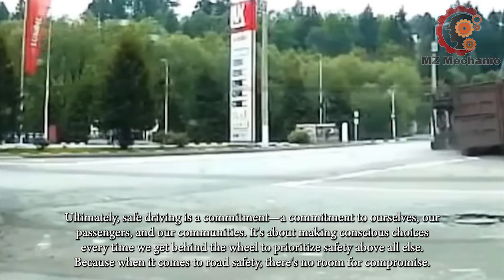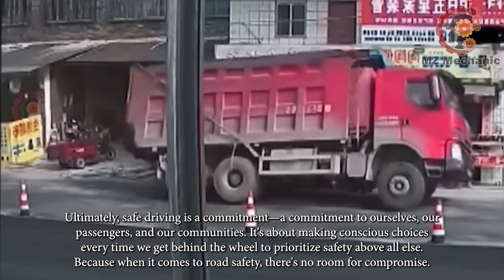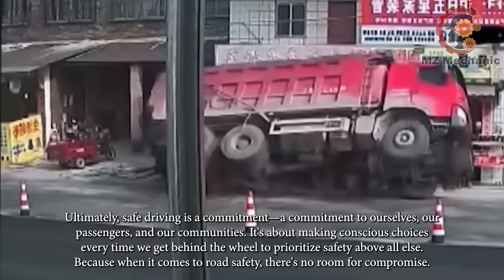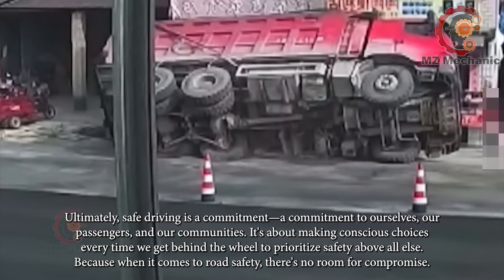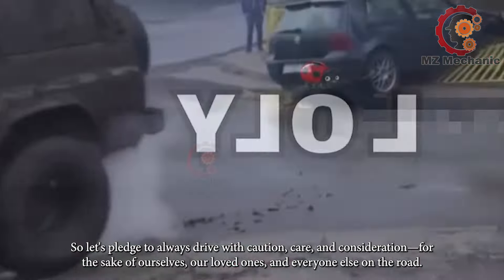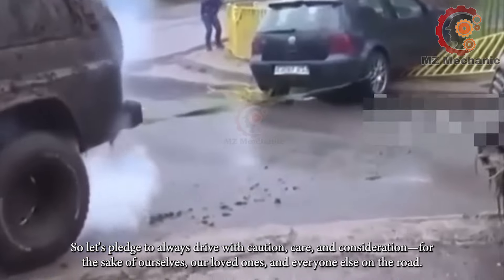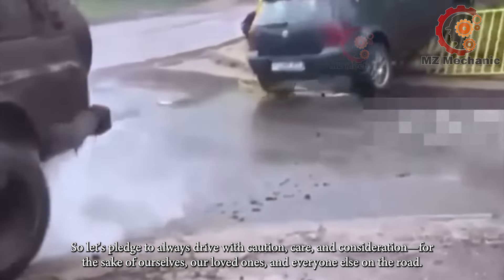Ultimately, safe driving is a commitment to ourselves, our passengers, and our communities. It's about making conscious choices every time we get behind the wheel to prioritize safety above all else. Because when it comes to road safety, there's no room for compromise. So let's pledge to always drive with caution, care, and consideration for the sake of ourselves, our loved ones, and everyone else on the road.